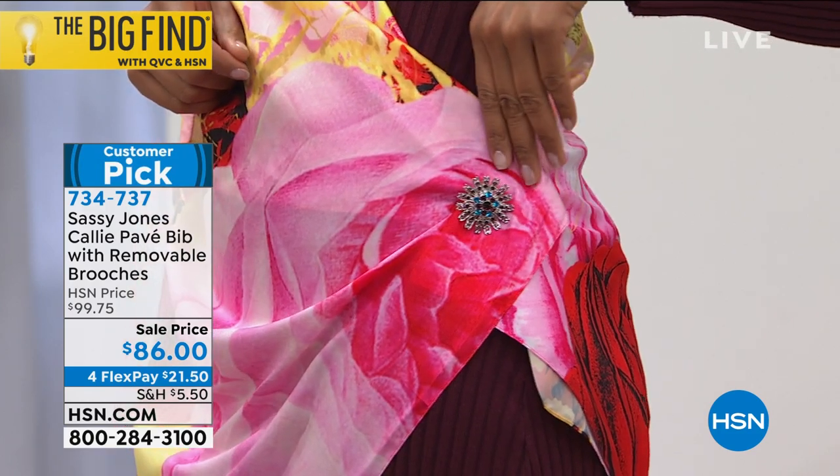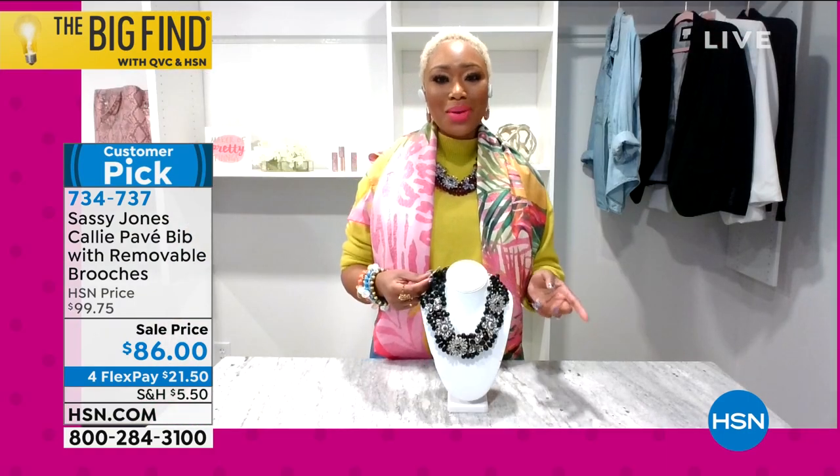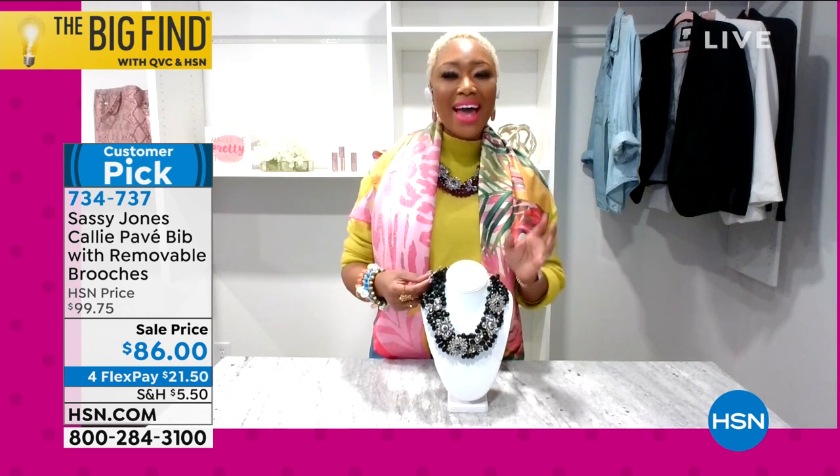Let's talk about the weight again — it's light as a feather. On that weight scale we were just discussing, the one to four, Callie's going to be right in the middle — she's going to be a two. So on the lightweight side.